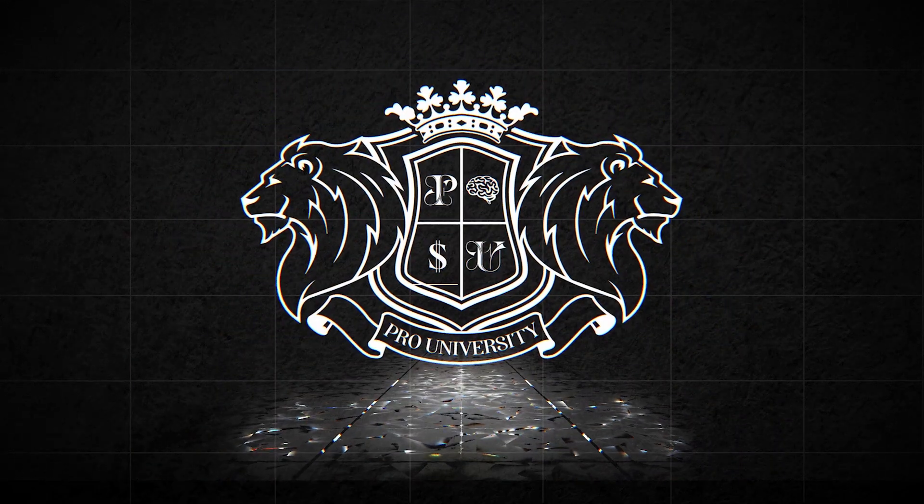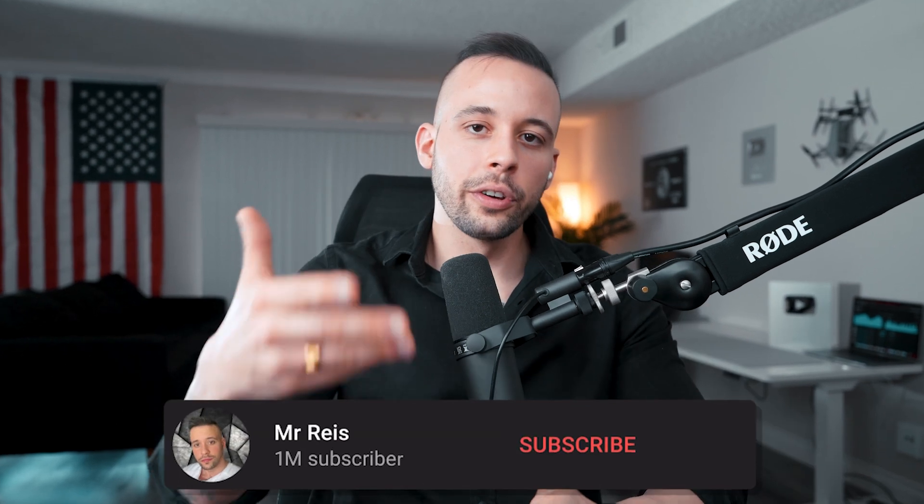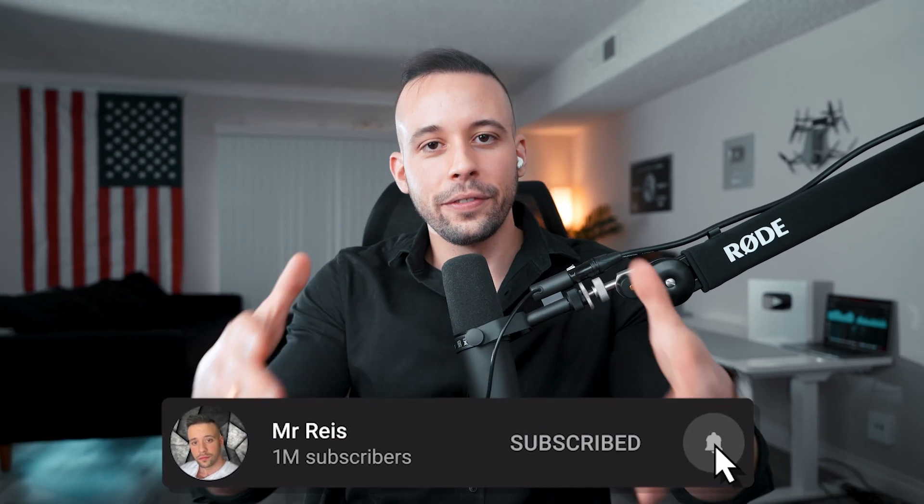If you want to learn more ways to make money online, I highly recommend checking out Pro University — my online university that teaches you how to build businesses you can operate from anywhere in the world. Check it out using the link in the description or the pinned comment. My goal with this video was to get the complicated mumbo jumbo out of investing — so many people make it sound like rocket science when it's actually pretty simple. If you want to see six side hustles you can start right now from your phone to earn $1,000 every single day, click the video on your screen. Work hard, play harder.